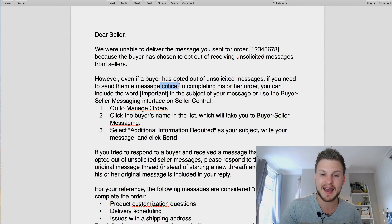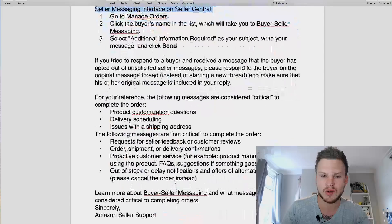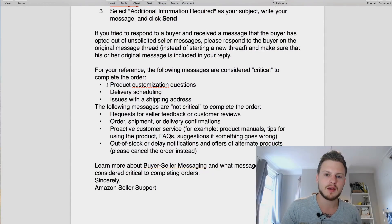This is critical - only use 'Important' if it actually is important. For example, teeth whitening kits where you need to send a mold back, or color variations or customizations - those are critical. What is considered critical: product customization questions, delivery scheduling, issues with shipping address. What is not critical: follow-up messages, requests for seller feedback or customer reviews, order shipment or delivery confirmations.